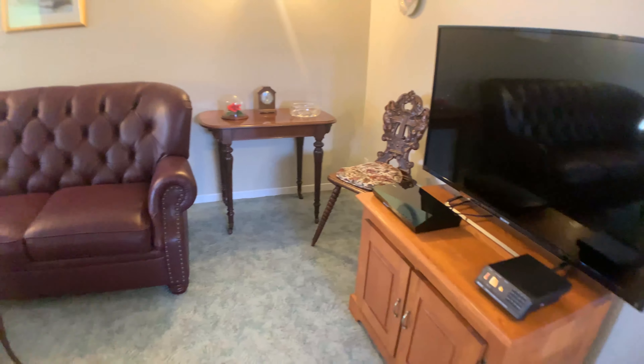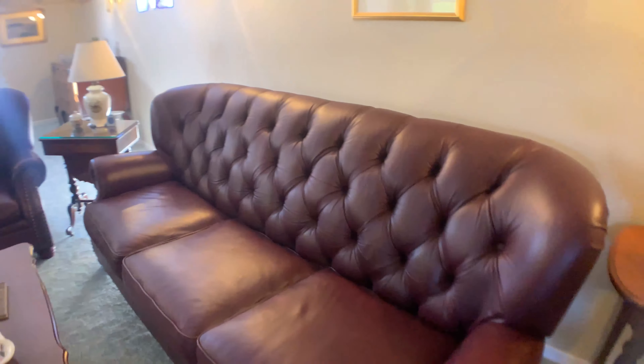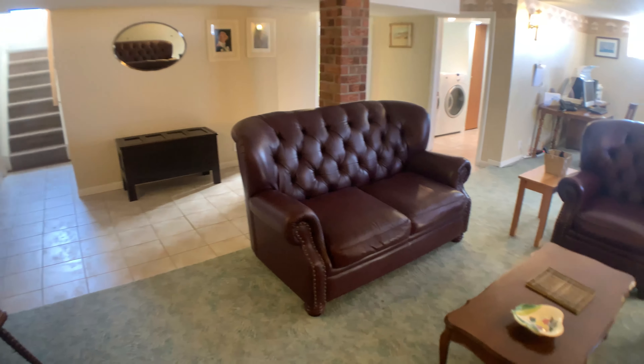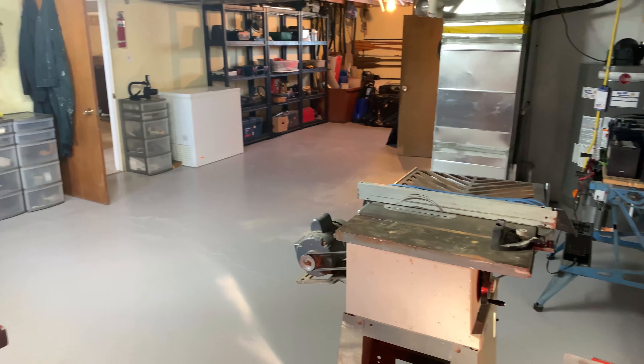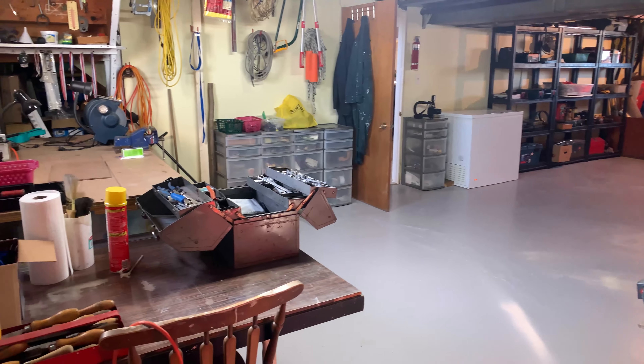The fully finished basement features a large, bright family room, an additional fifth spacious bedroom, a laundry powder room, a dream workshop or craft room, the neatest cold room you've ever seen, and loads of storage spaces.